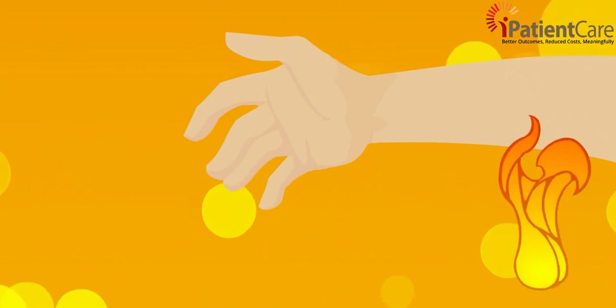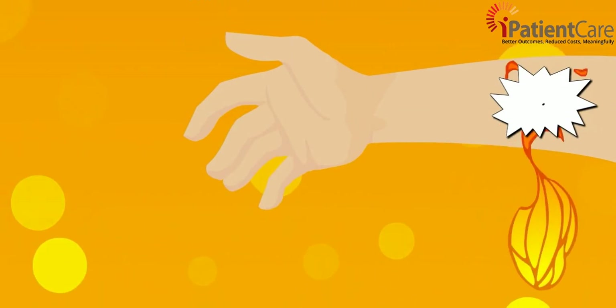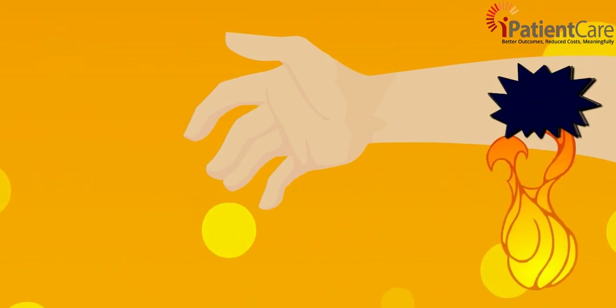The burn penetrates all layers of the skin. The skin is leathery or charred looking, with white, brown, or black patches.